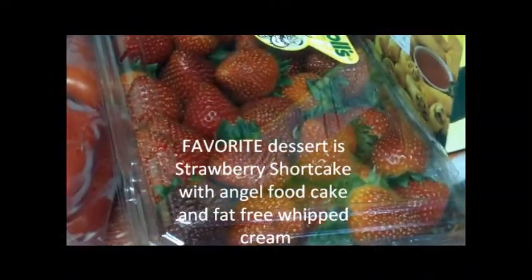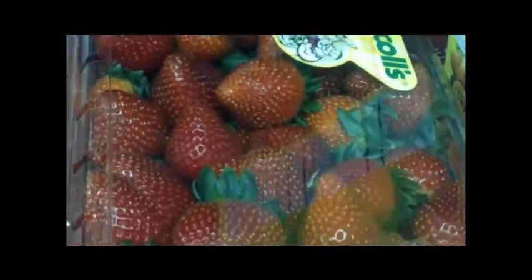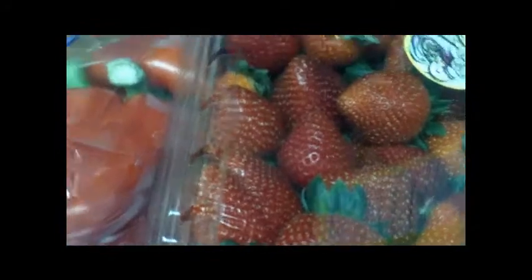And strawberries — I love, love, love them. One of my favorite things is to have strawberries with angel food cake and fat-free whipped cream as a dessert. I also just like to have the strawberries plain. Sometimes if I want them to be sweeter, I put a little bit of Stevia on them and it brings out the flavor really well.